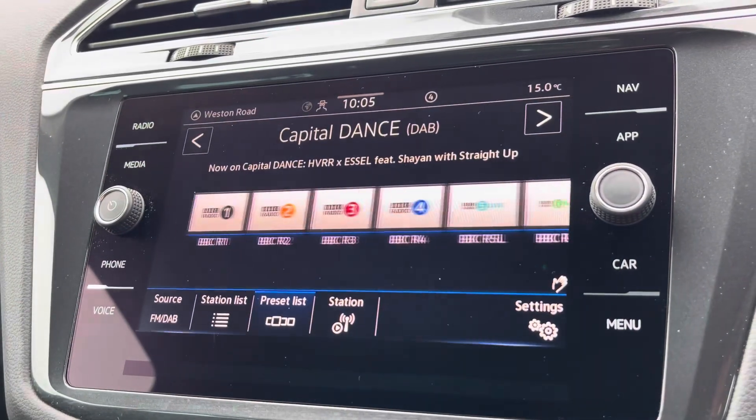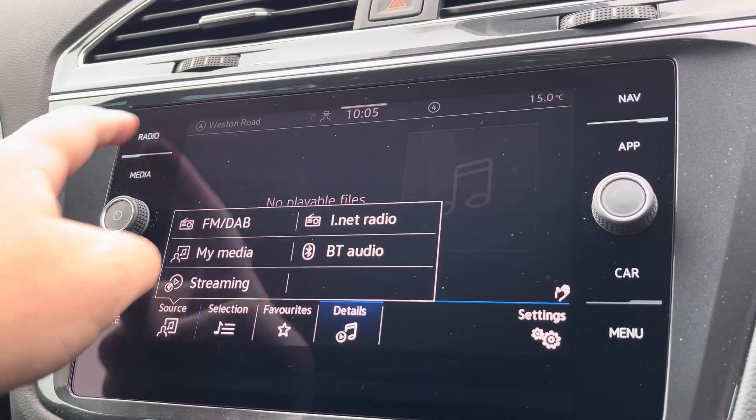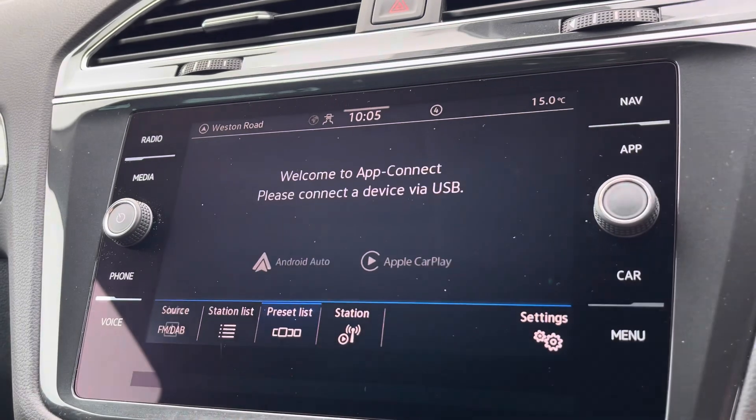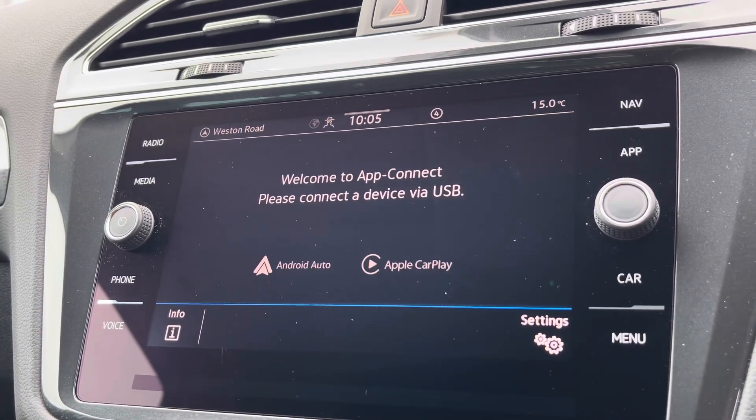Alongside digital radio and multiple media functions such as Bluetooth, you'll also benefit from Apple CarPlay and Android Auto, so you can mirror apps from your smartphone directly onto the screen, such as Google Maps, Waze, Spotify and many more.